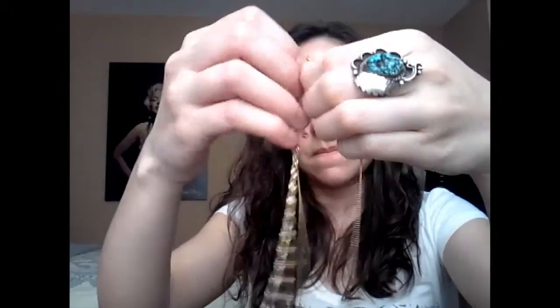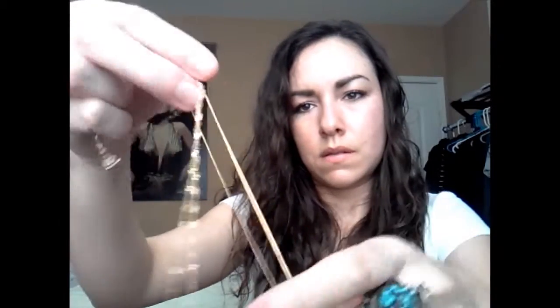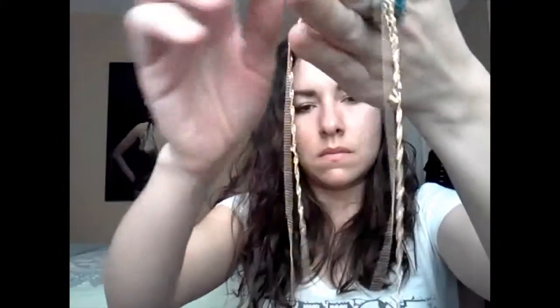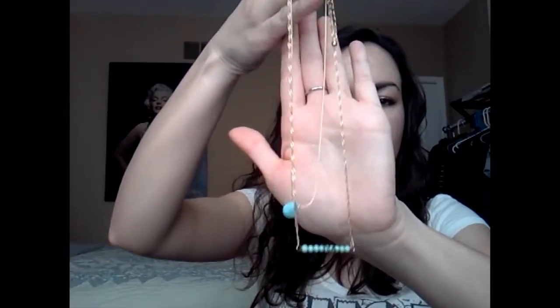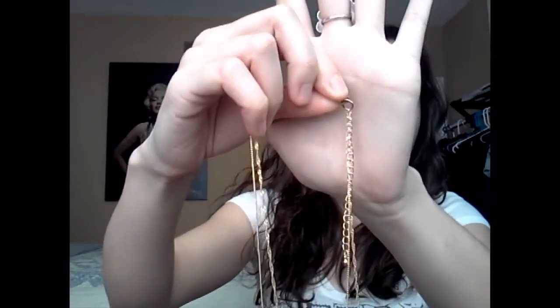Let me see if these necklaces are connected or what. Oh yeah, so it is one necklace. And let me take it off here. Yeah, so it just looks like that. Really cool. And it's one necklace — very cute.